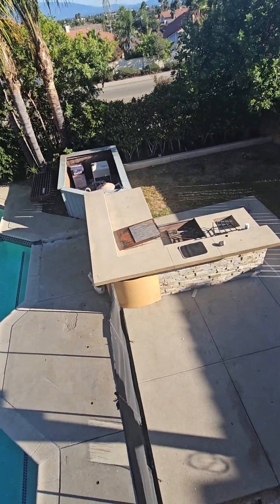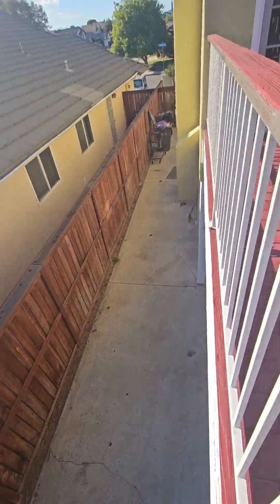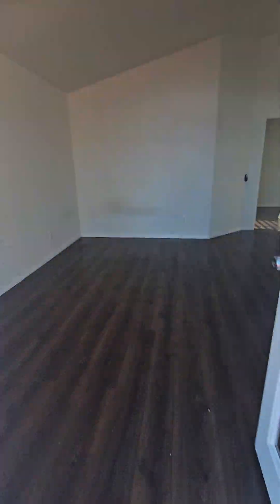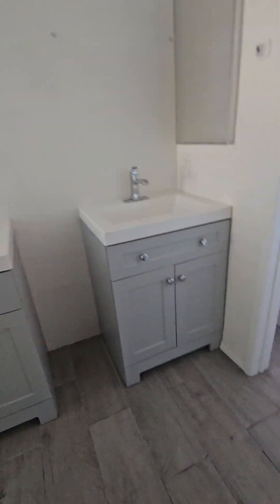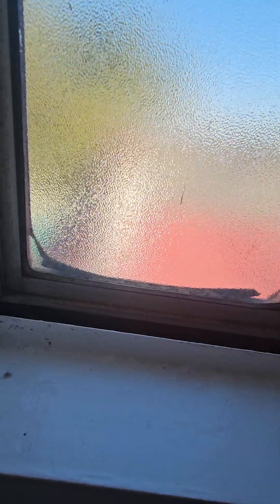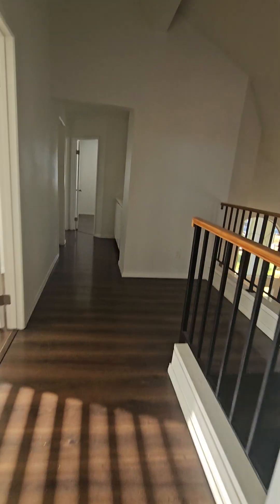Outdoor kitchen. Master bedroom — missing the big window. They tried to do some updates themselves. It's got a walk-in closet. Shower and toilet. All the windows look like they need to be replaced pretty quickly.